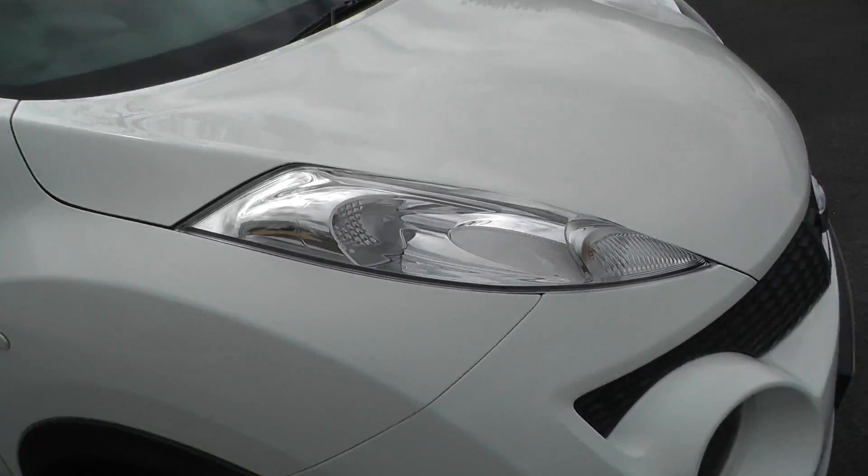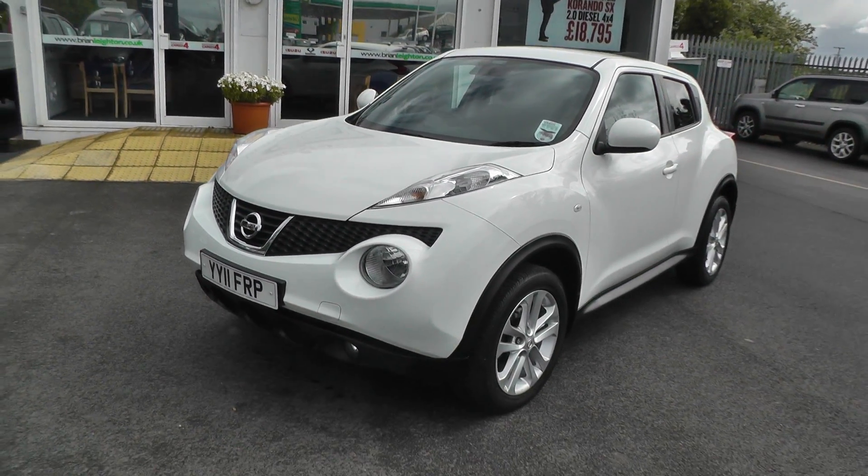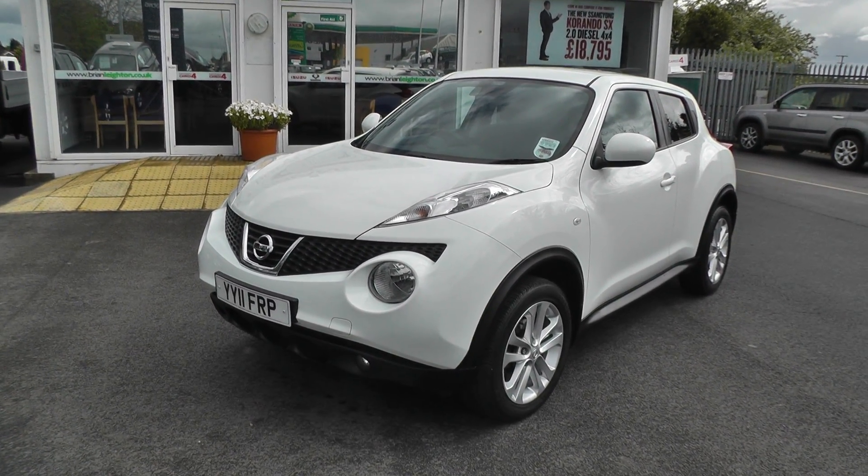We are located two miles from junction 37 of the M62, and to arrange a test drive, please contact our sales team on 01430 430 717. Thank you.